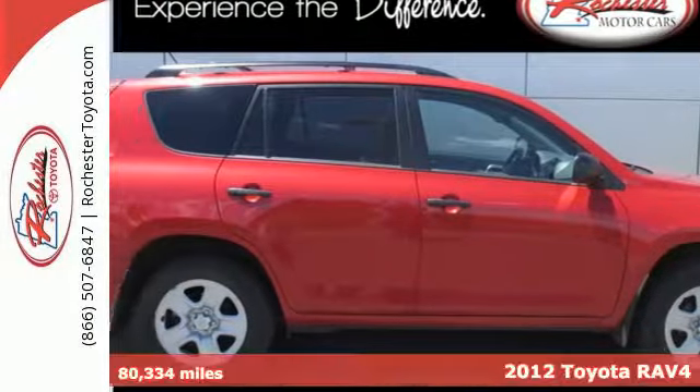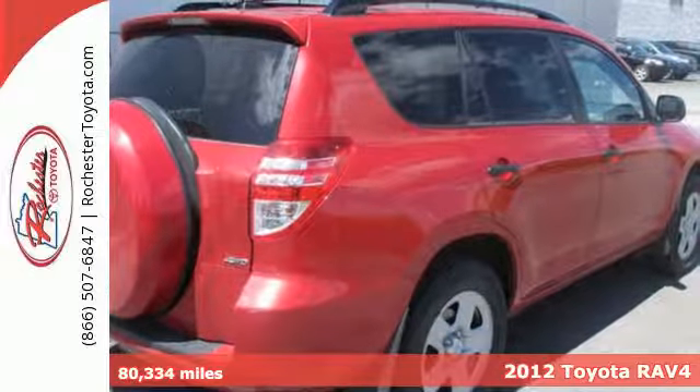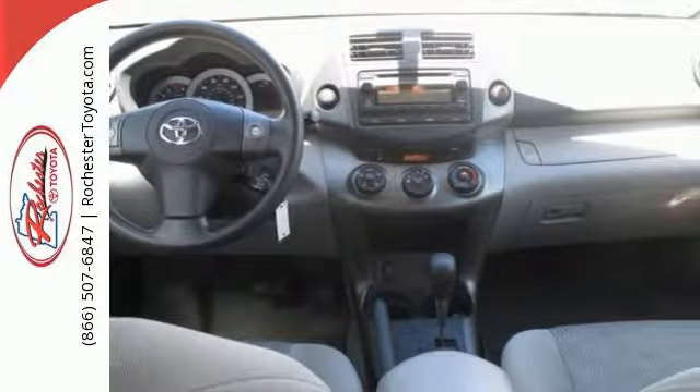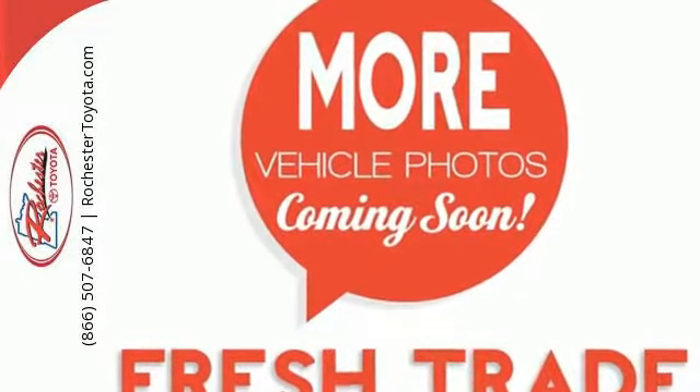It's a 2012 Toyota RAV4. Enjoy all the fun that comes along with this RAV4. Convenience and safety come standard with side impact door beams, front energy absorbing crumple zones, multiple airbags and air conditioning.